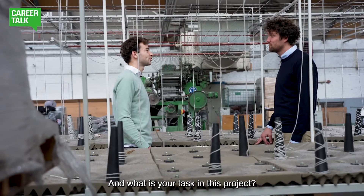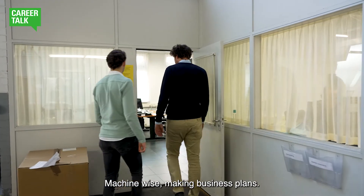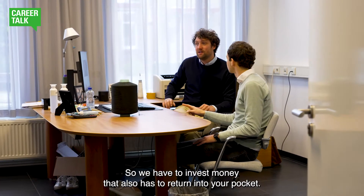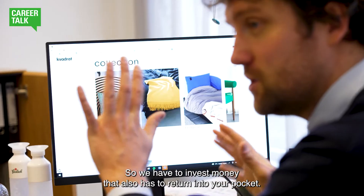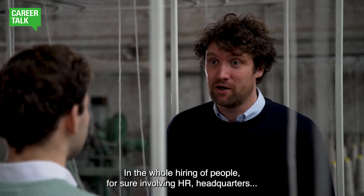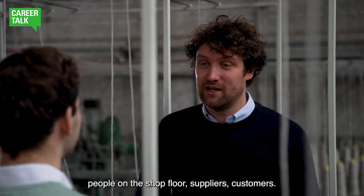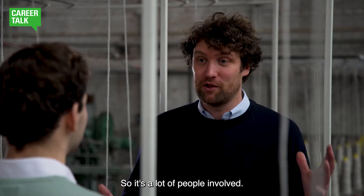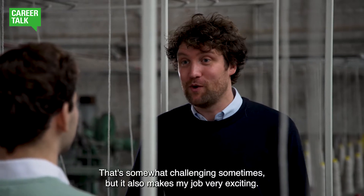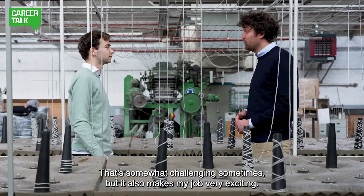And what is your task in this project? Machine-wise making business plans — you have to invest money that also has to return into your pocket. In the whole hiring of people, for sure involving HR, headquarters, people on the shop floor, suppliers, customers. So it's a lot of people involved, and that's somewhat challenging sometimes, but it also makes my job very exciting.